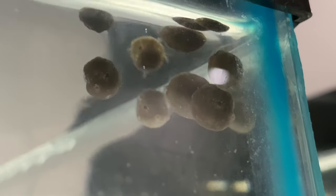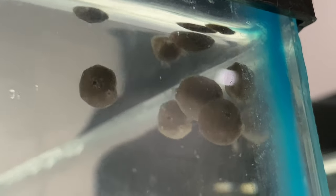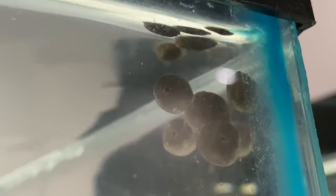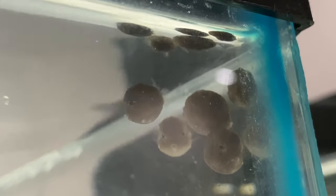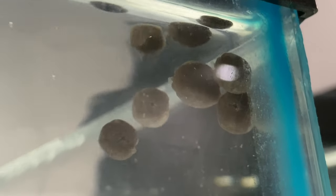Look at these little gems floating here. You gotta see these guys eat. So we went to our local fish store today and we got these. They are so tiny. Stay tuned for this whole video.